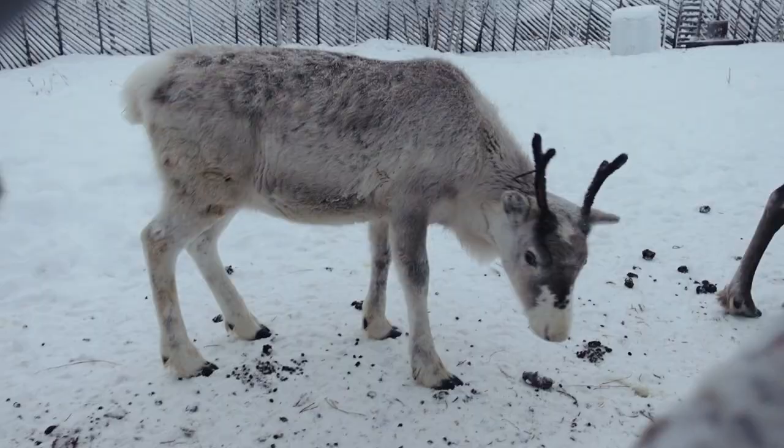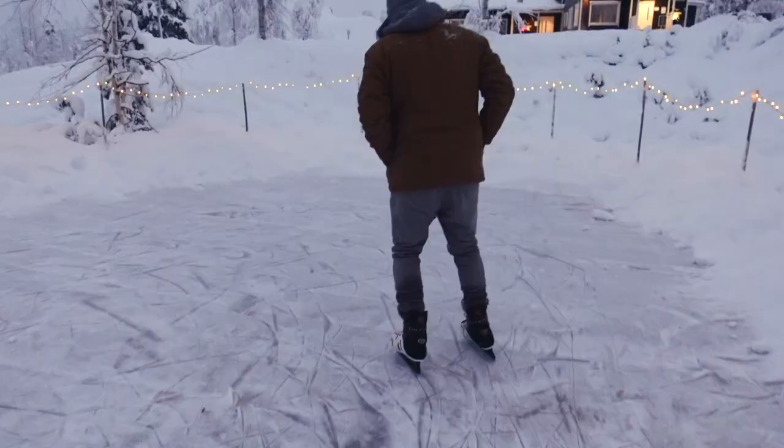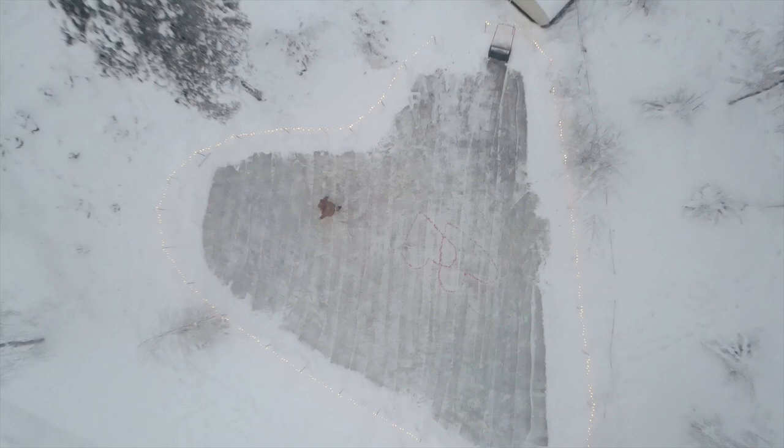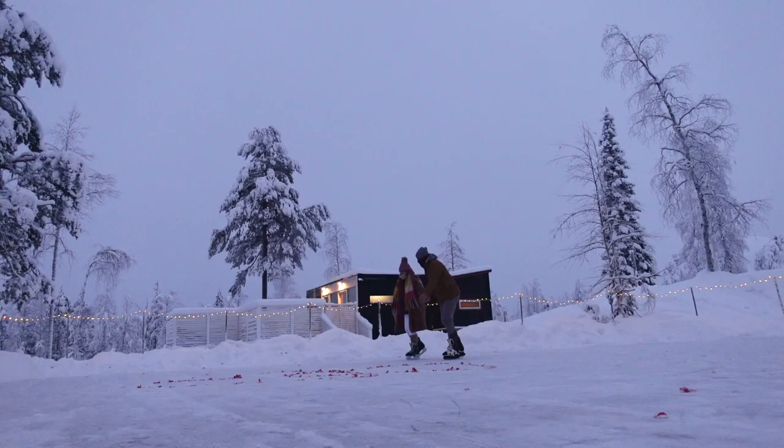Northern Lights Ranch also has a cute little outdoor ice rink. We said goodbye to our reindeer friends and did some skating, and we had the whole rink to ourselves, which was so nice. It was kind of crazy — the whole time we were here, even though every cabin was fully booked out, we did not see other people our entire visit. It felt like we were the only people on the property, very private and secluded.